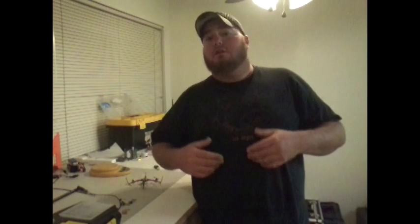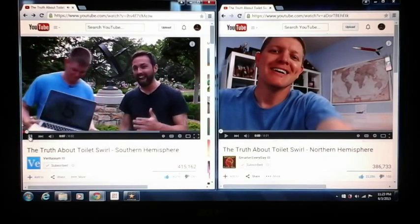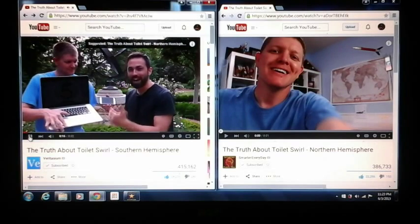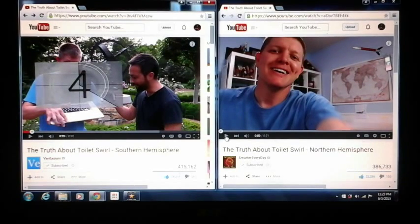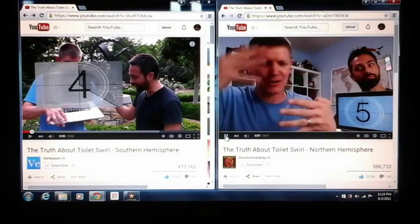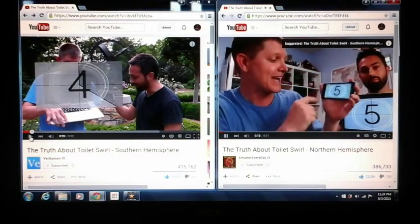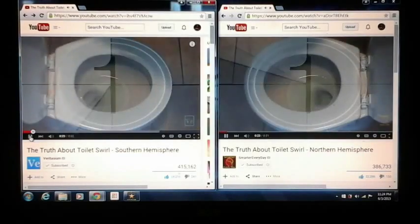Both videos play together at the same time and overlap. Derek from Veritasium says: 'Today we're trying something that's never been done before. I've made this video and Destin has made a video on Smarter Every Day, and we want you to play them both at the same time — there's a link in the description.' Destin adds: 'I've created a video in the northern hemisphere and Derek from Veritasium has created one in the south. You have to synchronize these two videos for this to make sense. Synchronize on my mark — five, four, three, two, one.'